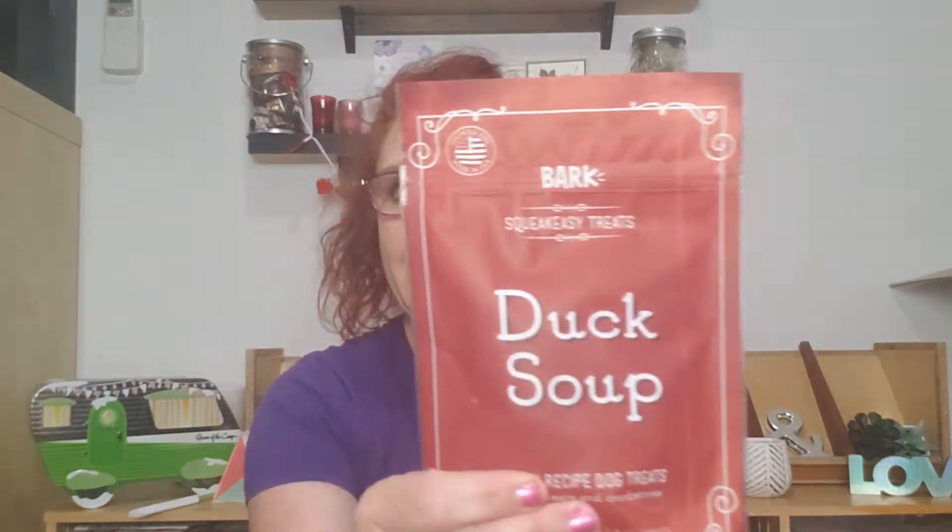Pete says it's good, but he thinks everything's good. It's kind of big for Anna the chewini, but she seems quite interested in it. And then we have Duck Soup, which are duck recipe dog treats with pears and cranberries. These are sourced and made in the USA, which I appreciate.